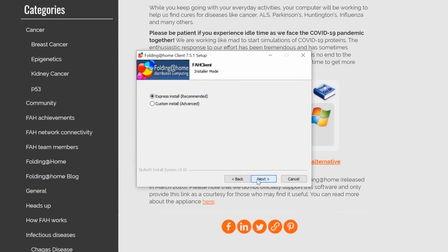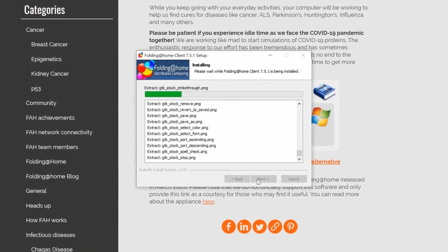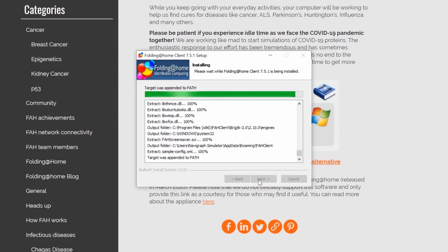Here at Navigraph, we use cloud computing instances to render the graphics that go into our enroute chart product. We have tested installing the distributed computing client on some of our powerful instances, and it works like a charm. You as an individual can install the client on your simulator computer or any spare computer, and other companies and organizations in the flight simulation community may want to look into getting cloud instances. No one can do everything, but everyone can do something. So click on the yellow button on simmerswithoutborders.org and get started right away. Thank you.